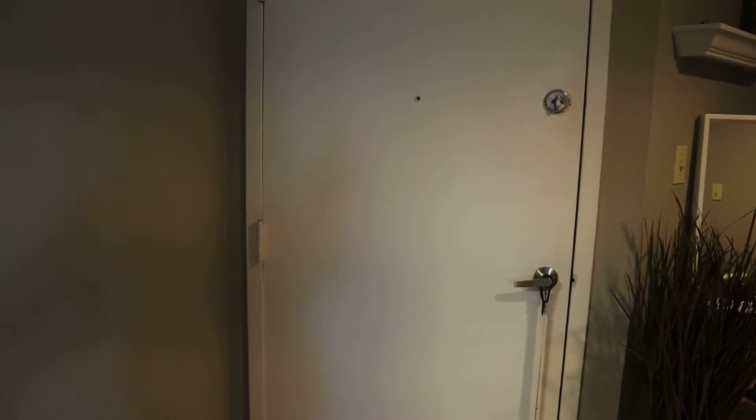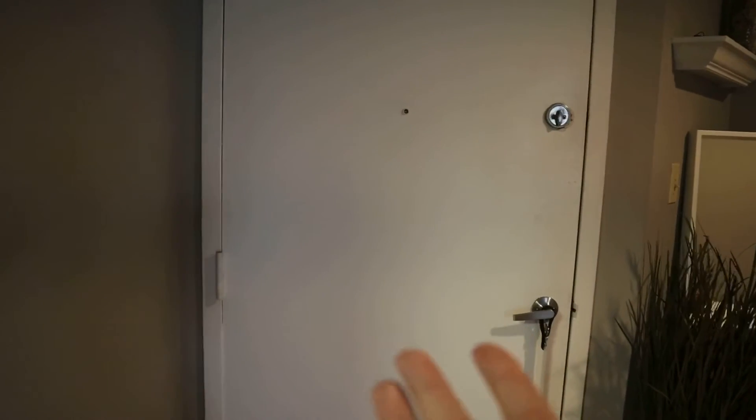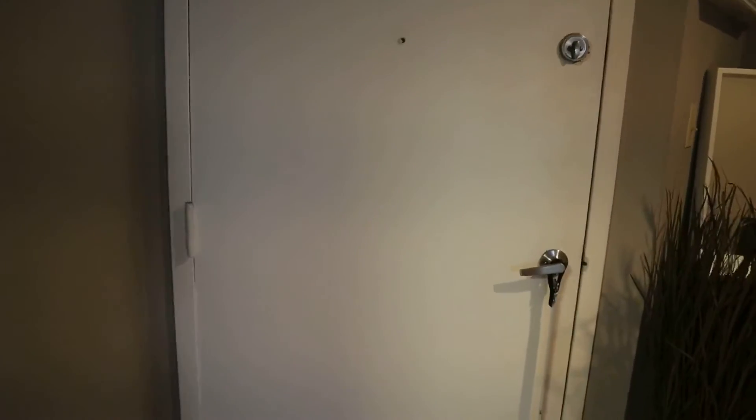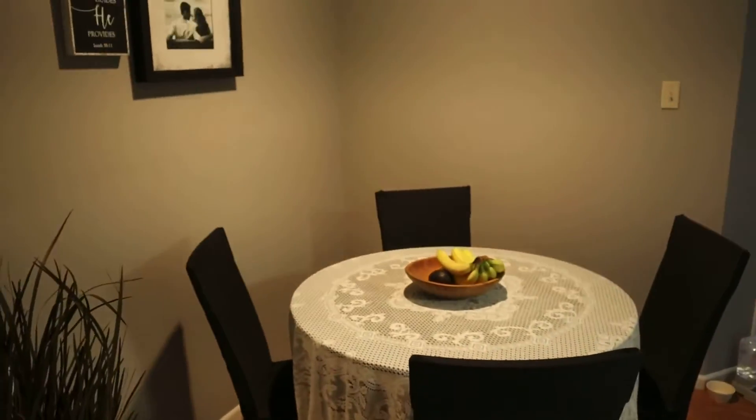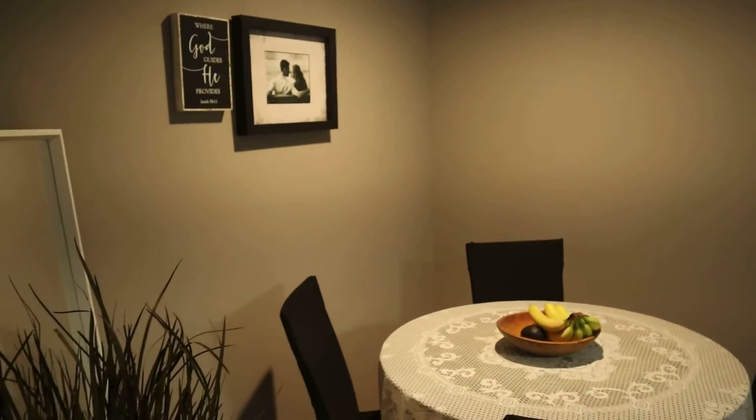Don't forget to follow me on Instagram — I'll have that linked below. I like to post a lot of fashion content on there. But without further ado, let's get right into this video. We'll start at my back door — I'm not going to go all the way outside, but this is obviously our only entrance into the apartment. Whenever you first walk in you'll see our little dining room over here.